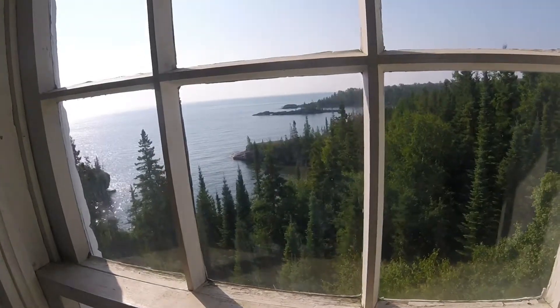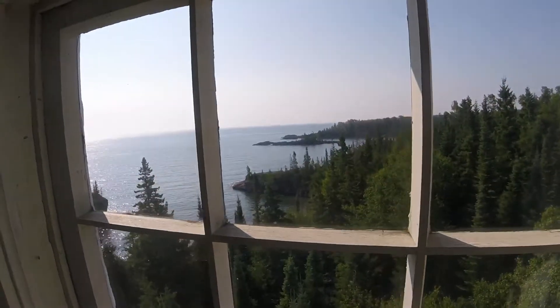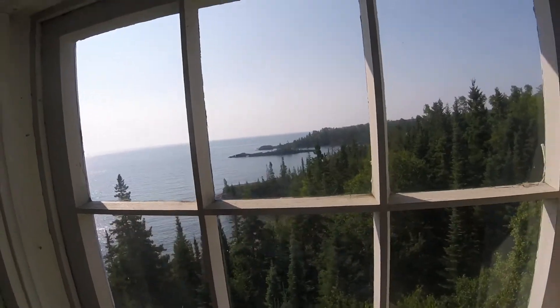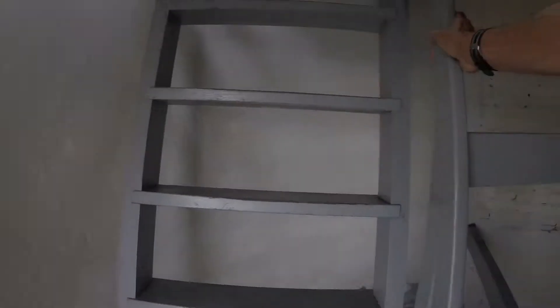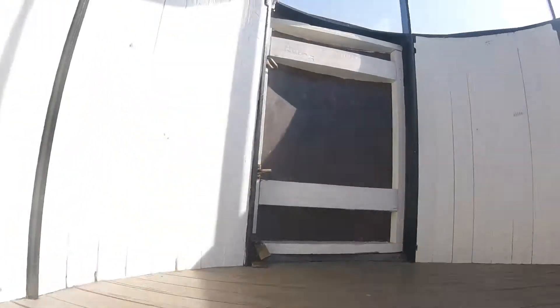There we are. Water looks a little choppy, but not too bad. The last stage of the climb. Oh, it's warm up here.